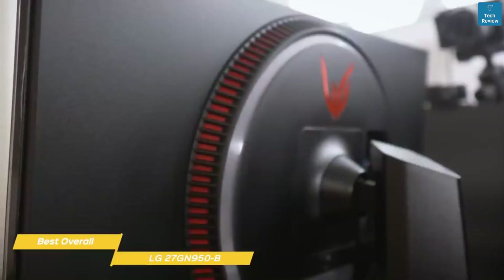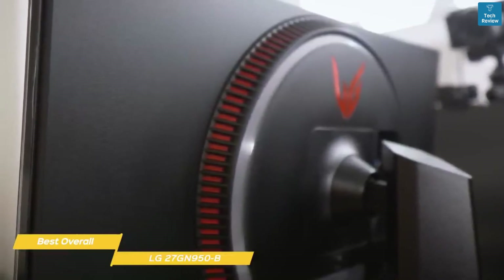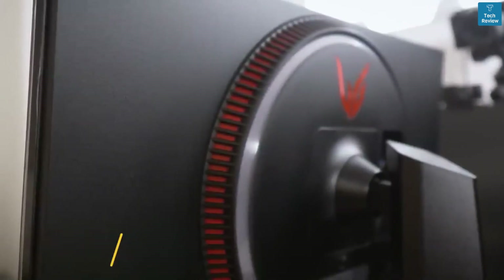If you're looking for the best overall gaming monitor with great specs, performance, and next-gen console gaming support, the 27-inch LG 27GN950B makes an excellent choice.